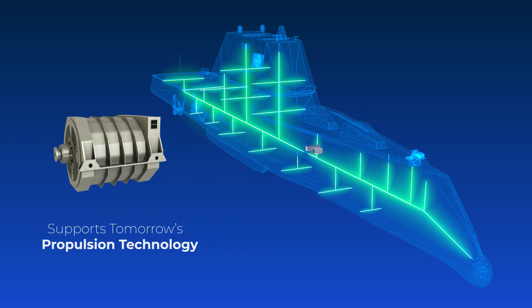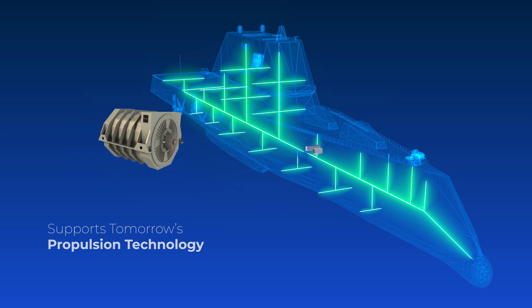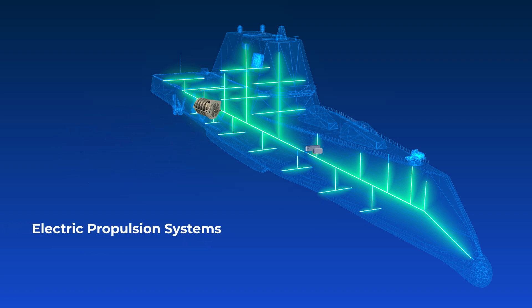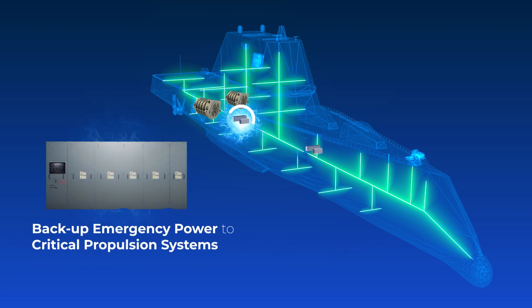The Leonardo DRS solution also supports tomorrow's propulsion technology — electric propulsion systems. The main propulsion drives require power during a ship-wide power loss for quick restoral of the propulsion train, providing backup emergency power to critical propulsion systems that meet their unique power quality requirements.